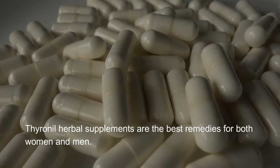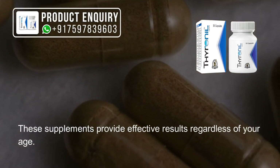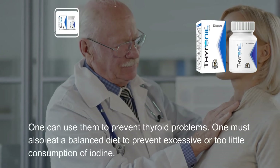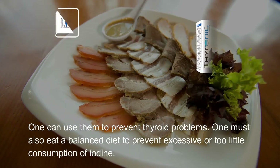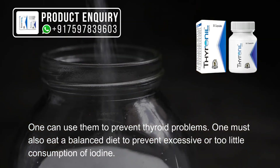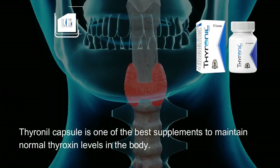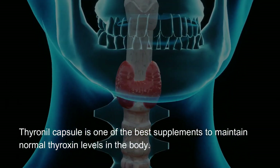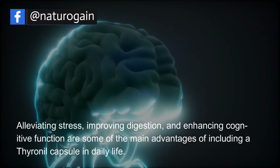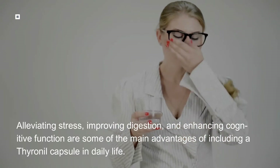Thyroineal herbal supplements are the best remedies for both women and men. These supplements provide effective results regardless of your age. One can use them to prevent thyroid problems. One must also eat a balanced diet to prevent excessive or too little consumption of iodine. Thyroineal capsule is one of the best supplements to maintain normal thyroxin levels in the body.